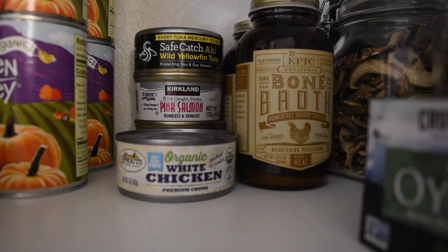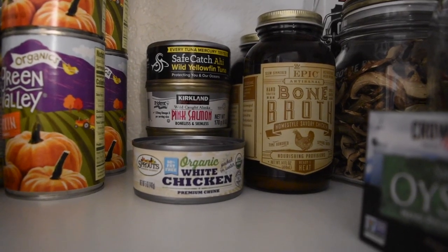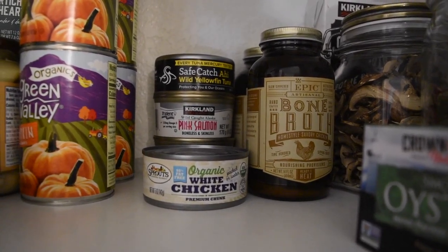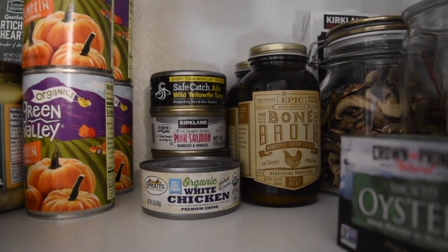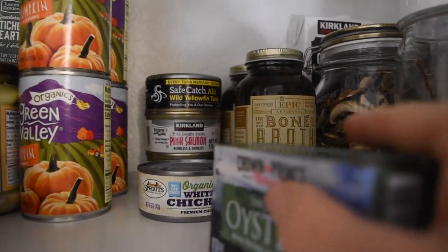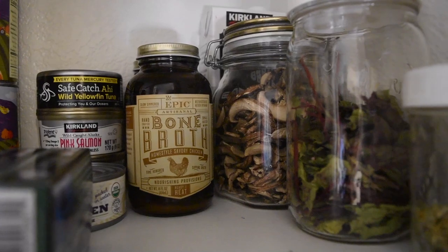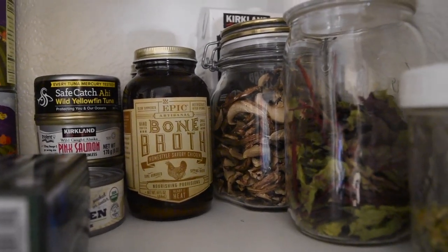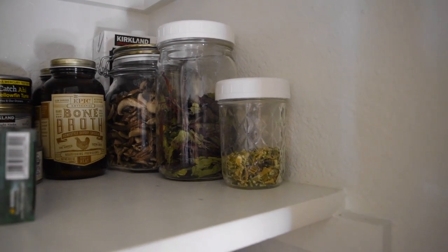Here is some more of the canned fish I use — really great protein sources and great sources of omega-3s, especially the salmon. I have the small cans of salmon and then the Safe Catch ahi yellowfin tuna from Costco. It is so good — I don't really like tuna but this tuna is like eating steak. It's just meaty and doesn't have a super fishy flavor. I keep a few bone broths on hand in case somebody gets sick and I don't have any homemade broth. These are all dehydrated vegetables: dehydrated mushrooms, dehydrated Swiss chard, and dehydrated celery.